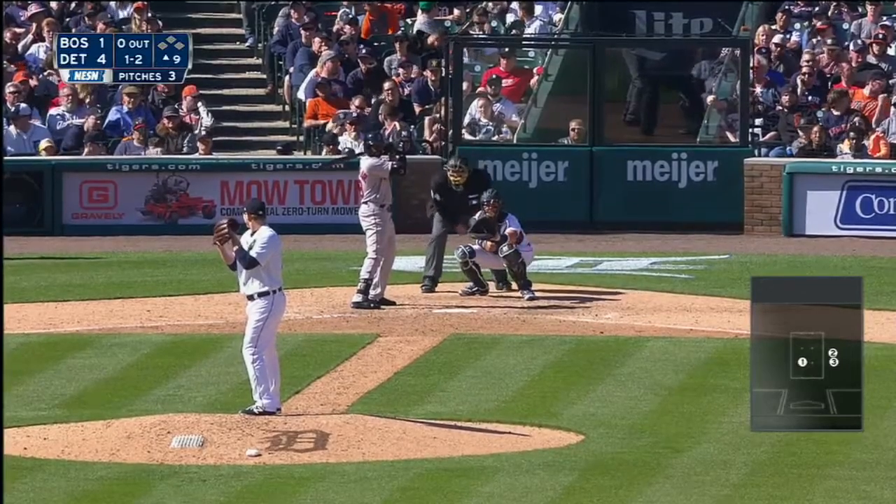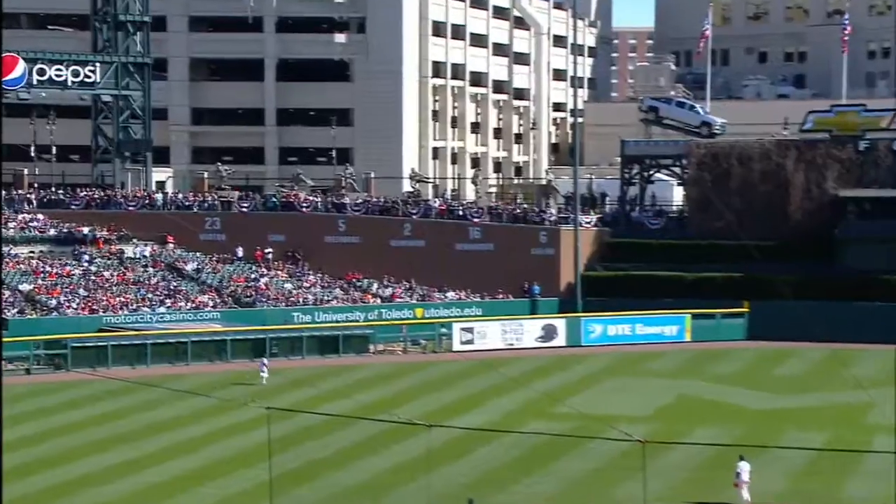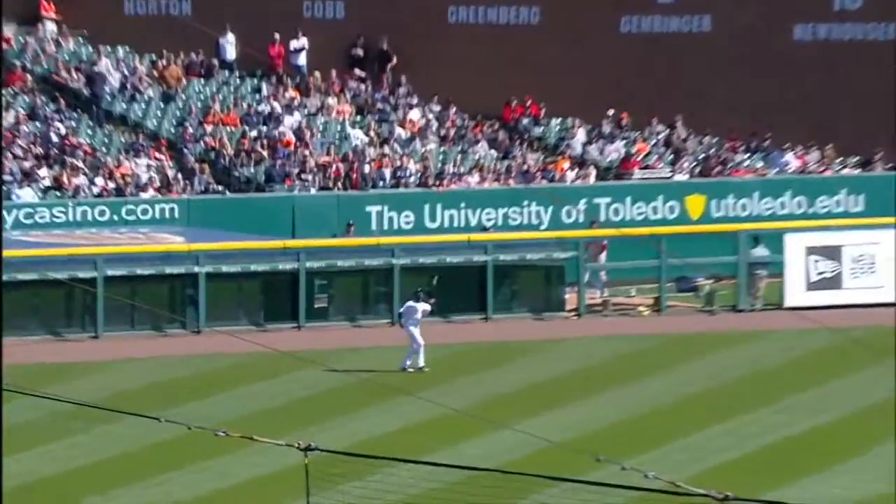Let's see if it becomes the tying run possibly. Bradley fly ball left field, back is Upton. He'll make the catch for the first out of the inning.